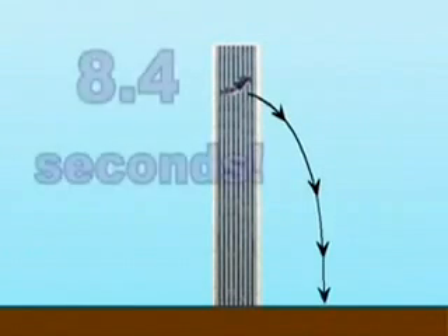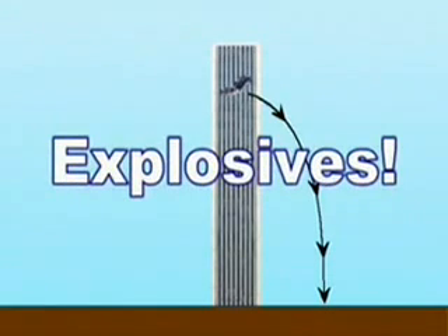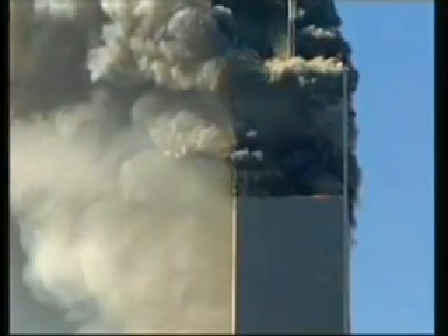This means that the pieces of the building were falling as fast as objects fall through the air. How can objects crash through steel and concrete floors as fast as they fall through the air? There is only one explanation: explosives were placed in these buildings before the attack. The collapse of the North Tower started when explosives at the 94th floor were detonated. The explosives were timed so that the floors were shattered before the rubble contacted them, and the pieces fell in only 8.4 seconds because none of the pieces crashed into a floor.